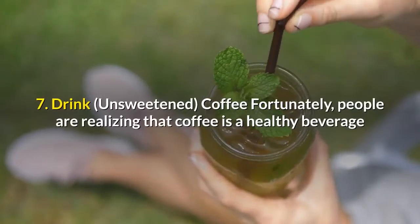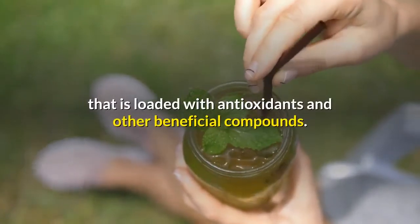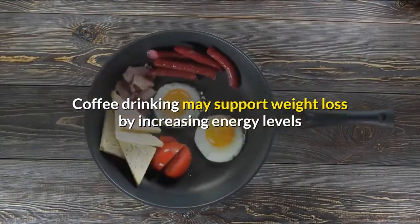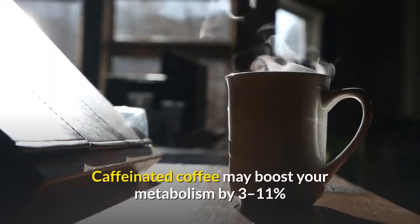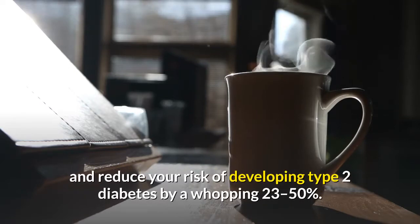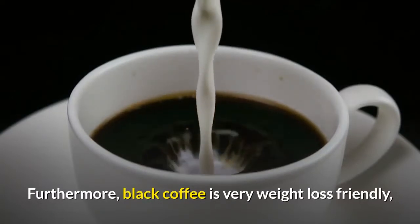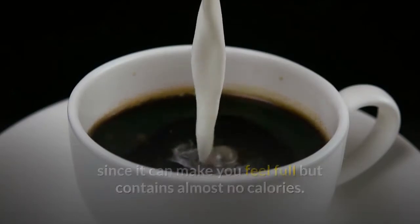Number seven: drink unsweetened coffee. Coffee is a healthy beverage loaded with antioxidants and other beneficial compounds. Coffee drinking may support weight loss by increasing energy levels and the amount of calories you burn. Caffeinated coffee may boost your metabolism by 3 to 11 percent and reduce your risk of developing type 2 diabetes by a whopping 23 to 50 percent. Furthermore, black coffee is very weight-loss friendly since it can make you feel full but contains almost no calories.